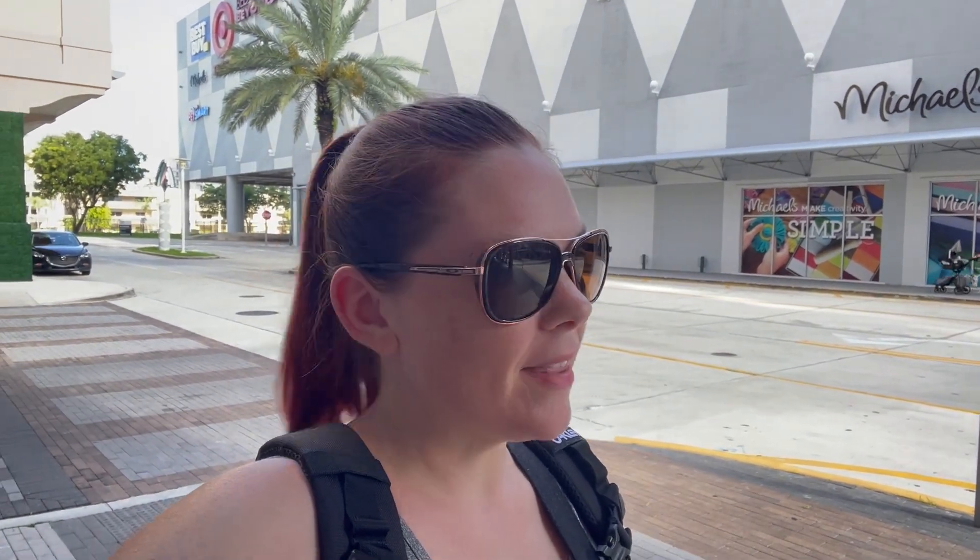This is the closest Hampton Inn to Mia Aesthetics, so it's so simple and easy for transportation. At the end of this train station there are two car rental companies — I think there's an Avis and a Hertz — so they make it really convenient. Let's see what the rest of the day has planned; I do have the pre-op appointment.